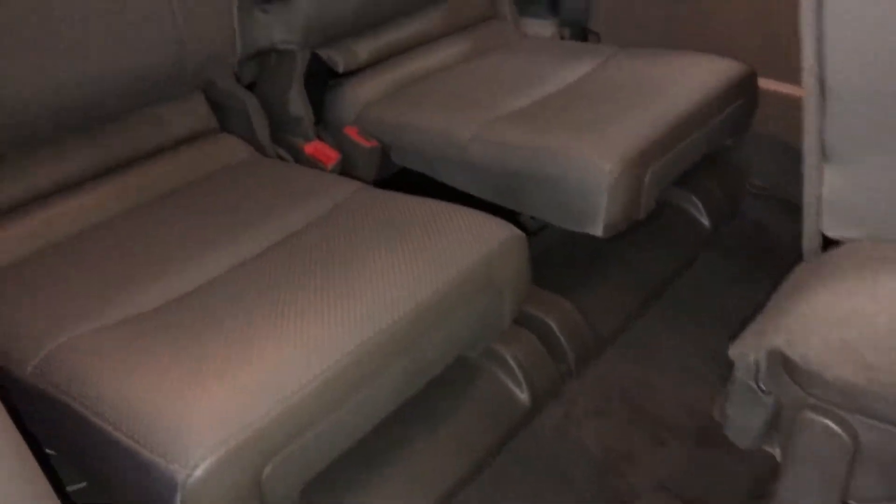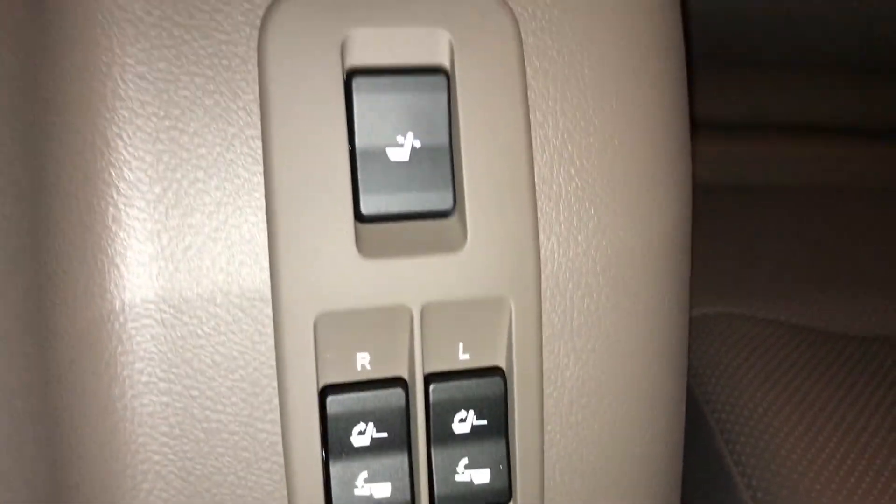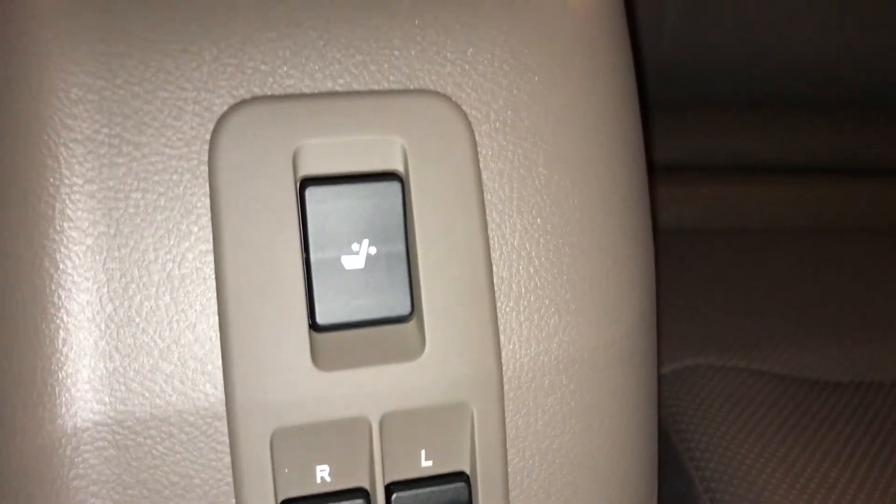The third row is two bucket seats. Just like in the trunk area, we have powered controls located here, and above it we have controls for recline or to straighten up the seats.